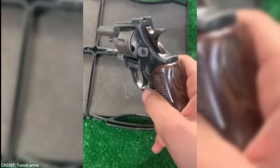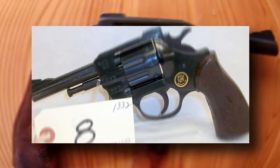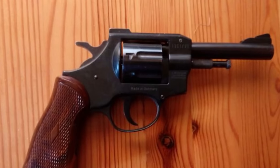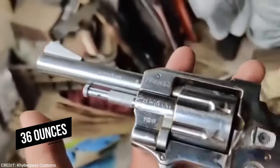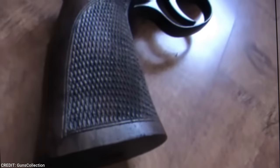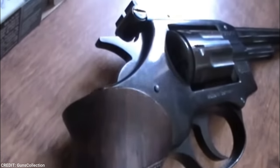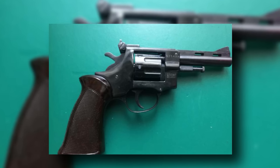The frame and barrel of the HW-5 are made of stainless steel, and it features a 4-inch barrel. For improved accuracy, it also has a fixed front sight and movable rear sights. The revolver weighs 36 ounces, making it very light and manageable. It also has a nice rubber grip that offers a firm and stable hold, and a smooth trigger pull that makes it possible to shoot quickly and precisely.